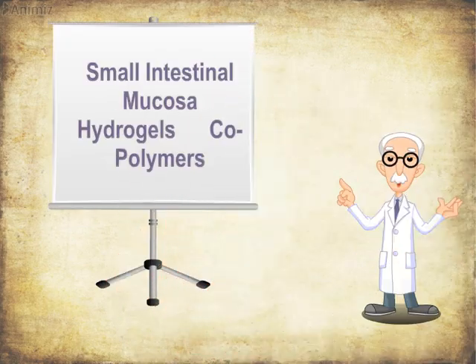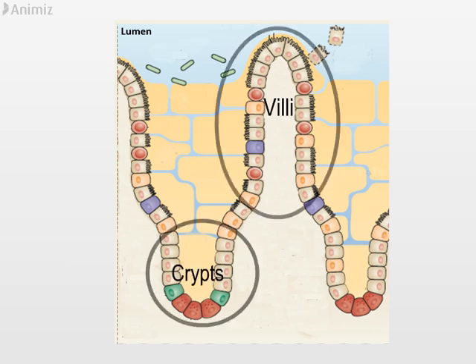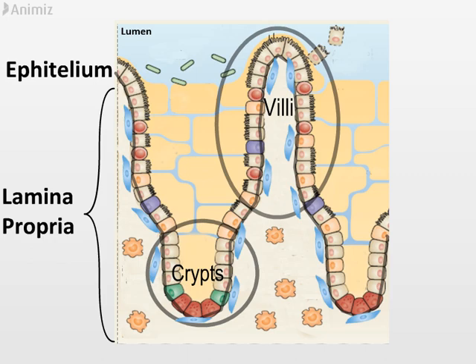The small intestinal mucosa consists of a 3D structure organized in crypts and villi units, covered by an epithelial cell layer known as epithelium. Underlying it, there is the lamina propria, formed by connective tissue, stromal cells, and immune cells.